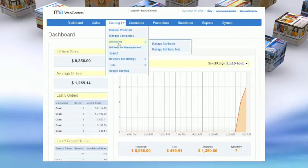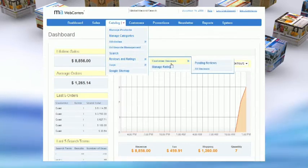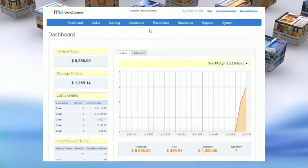The catalog section enables you to quickly and easily manage your products and catalog, set up, and check product reviews and ratings. The customers feature gives you the power to manage your current clients and monitor their buying patterns.